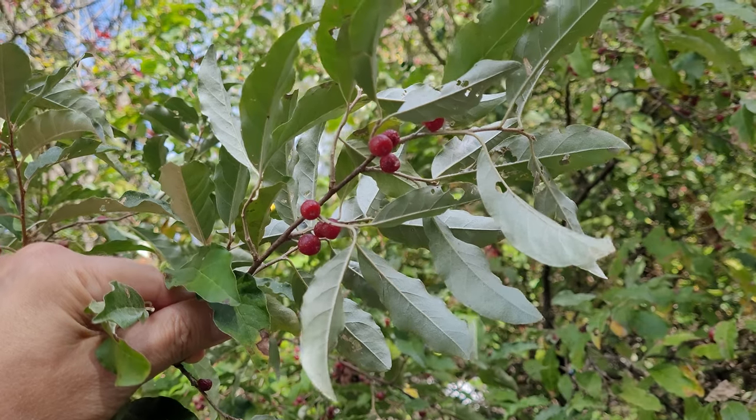Now, Autumn Olives unfortunately are an invasive species here in North America. They really like to grow where a lot of other plants can't, so they're very opportunistic. Luckily, it's an invasive species that is delicious.